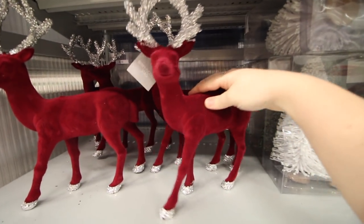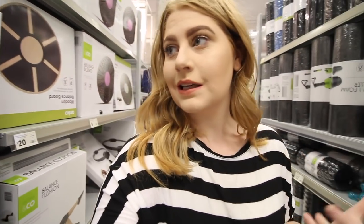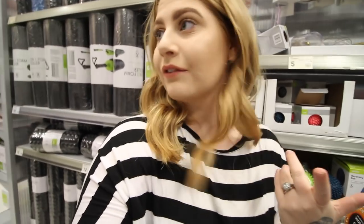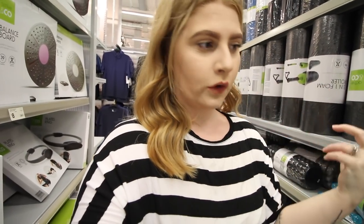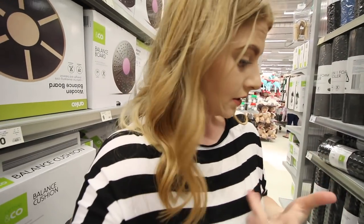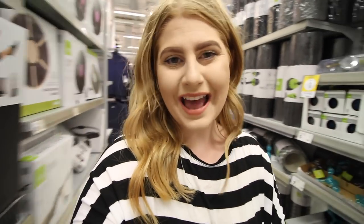I moved out of the Christmas section and straight into the workout section, because I actually wouldn't mind getting a few more workout things for our little gym at home. I have an idea of what I want — like I want a balancing board, I want some resistance bands, and I also would like some more weights, so like dumbbells and kettlebells. So we're going to have a look.